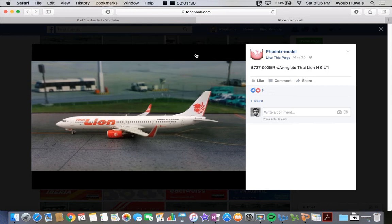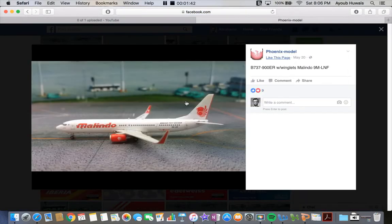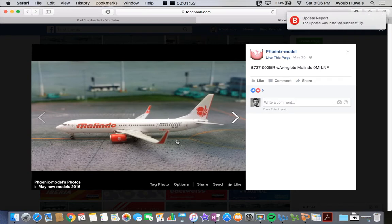Next up we have the Thai Lion Air 737-900. I won't be getting this because I'm not doing Thai airport. This one is 1:400, and so is the Malindo registration 9M Lima November Foxtrot, the 737-900 in the Lion Air livery — I guess they're like a subsidiary or something.